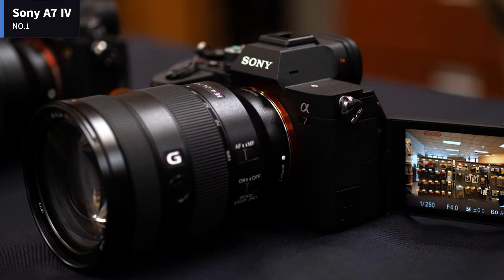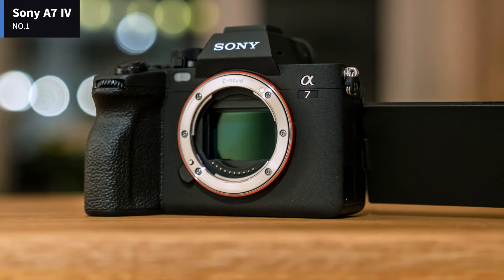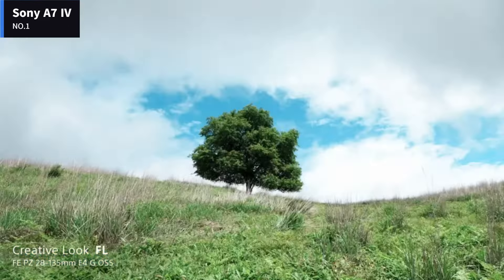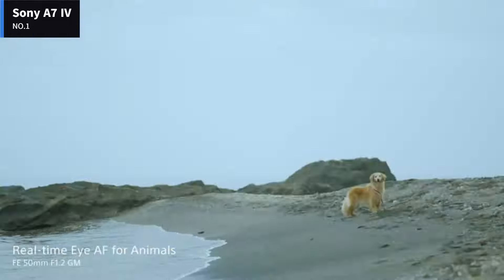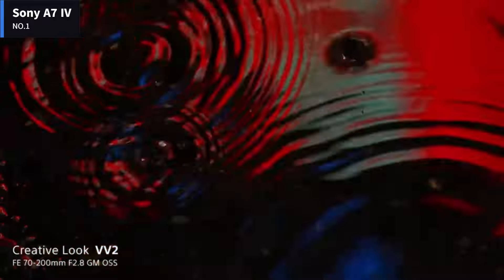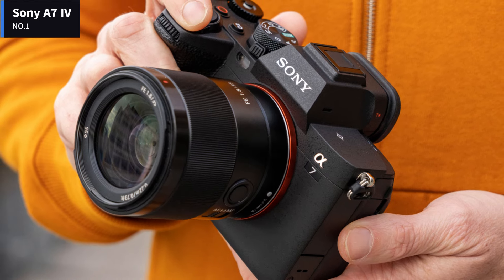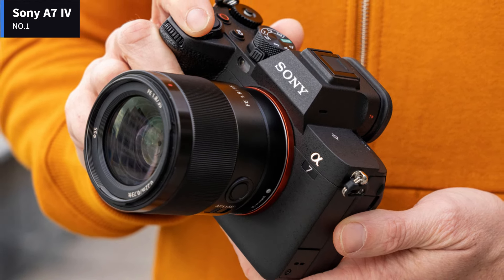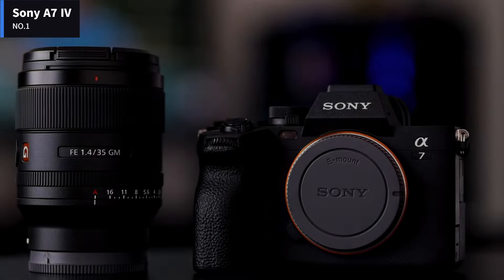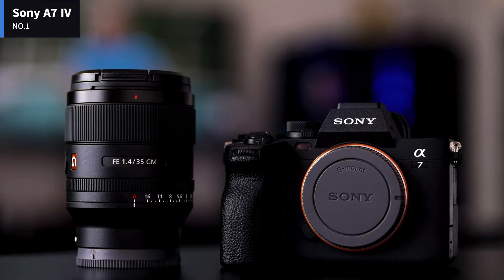The IBIS system vibrates to shake dust away, and you can set the camera to close the shutter when it's powered off so there's less of a chance that dust gets on it when you change lenses. Sony has made a few changes to the top plate controls. The shutter release remains on top of the handgrip with an integrated on-off switch, and the front control dial is incorporated into the grip. The A7 IV uses a 0.78x magnification viewfinder with a 3.68 million dot OLED panel. The viewfinder refreshes at 60 frames per second in standard mode, but offers a high-readout 120 frames per second mode more suitable for action photography.